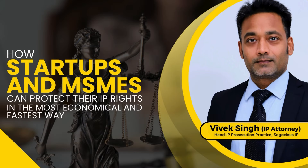This is a special presentation session where we have IP experts share their expertise on two different topics. We first have a presentation on how startups and MSMEs can protect their IP rights in the most economical and fastest way. This presentation is by Mr. Vivek Singh, IP attorney and head of IP prosecution practice at Sagacious IP.